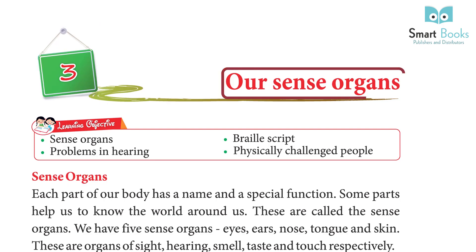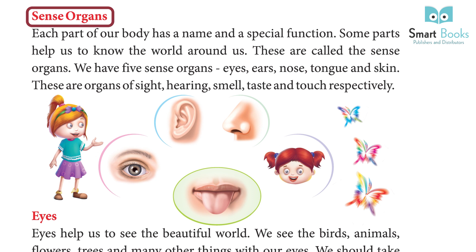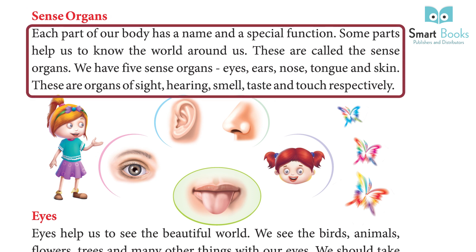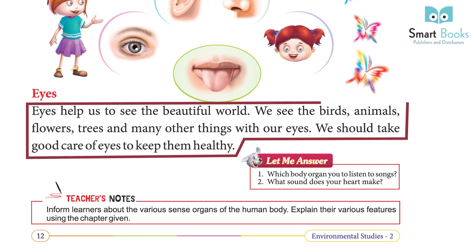Chapter 3: Our Sense Organs. Learning objectives include sense organs, problems in hearing, braille script, and physically challenged people. Each part of our body has a name and a special function. Some parts help us to know the world around us — these are called the sense organs. We have five sense organs: eyes, ears, nose, tongue, and skin, which are the organs of sight, hearing, smell, taste, and touch respectively.